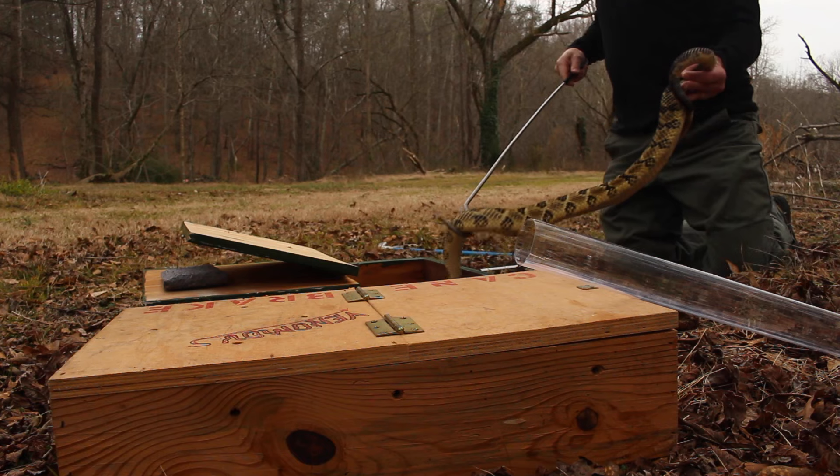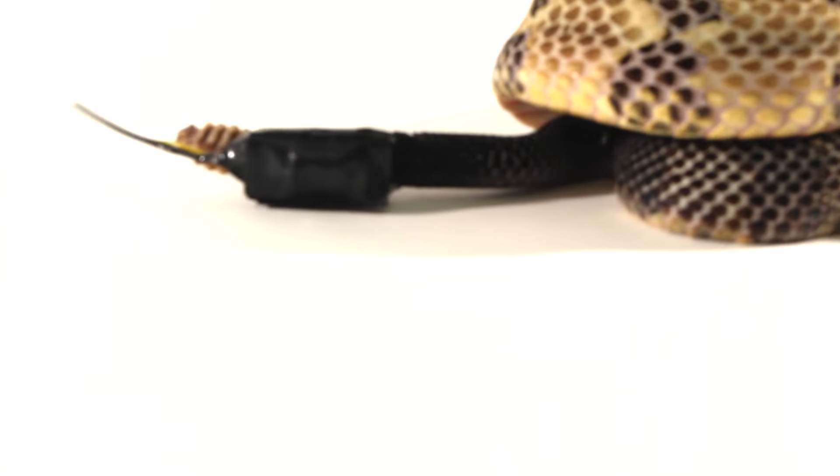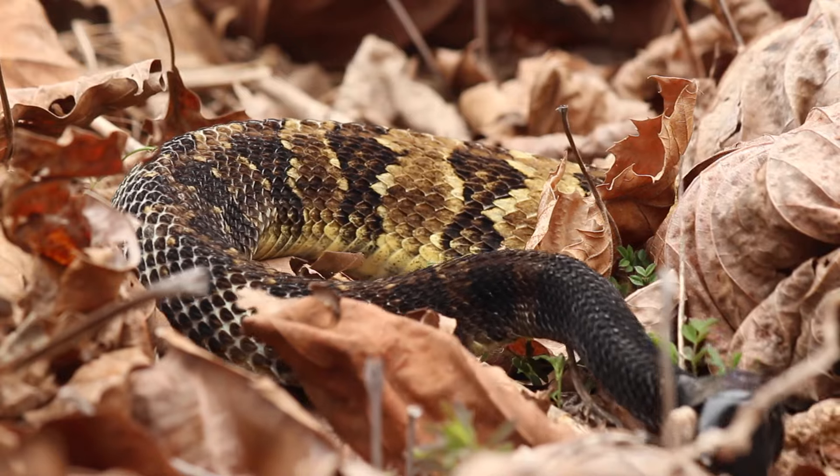Hi, my name is Alex Bentley, and I want to try something new. But I can't do it by myself. I want to capture wild rattlesnakes, equip them with GPS transmitters, and then let them loose.